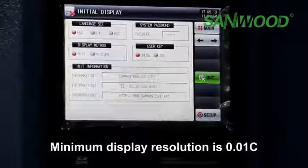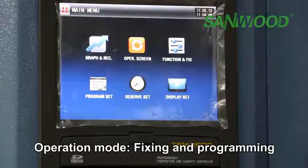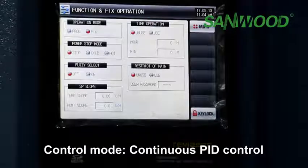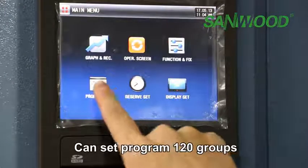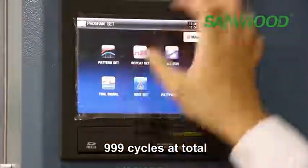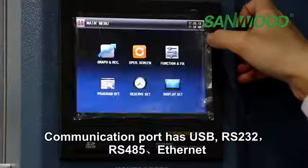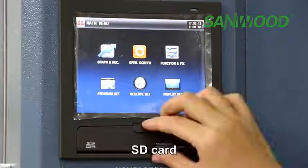Minimum display resolution is 0.01 degree. Operation mode can be fixed or programming. Control mode uses continuous PID control. It can store 120 program groups, each with 99 segments and 999 cycles in total. Communication ports include USB, RS-232, RS-485, and LAN, and it is equipped with an SD card.